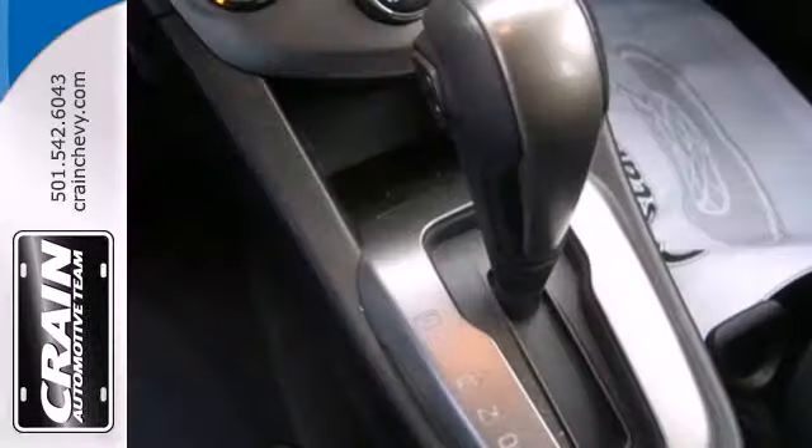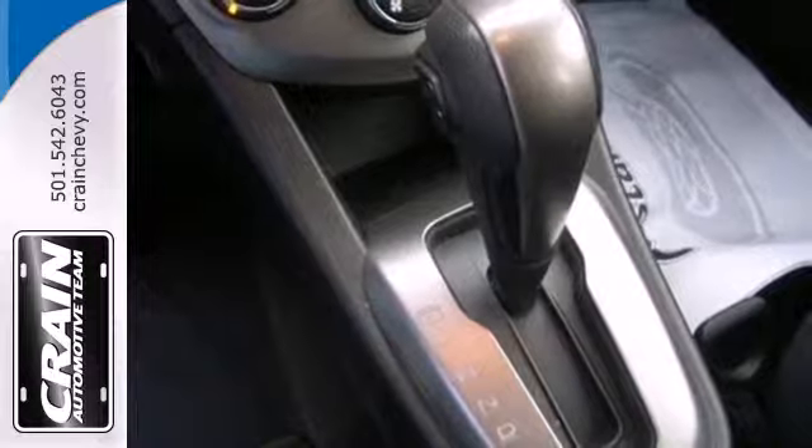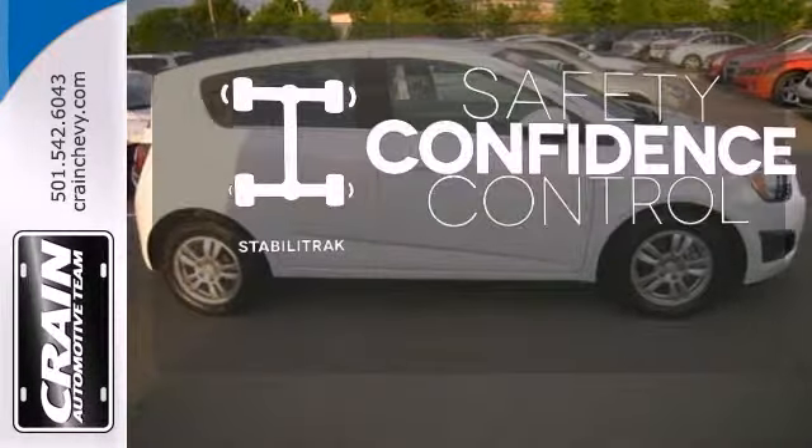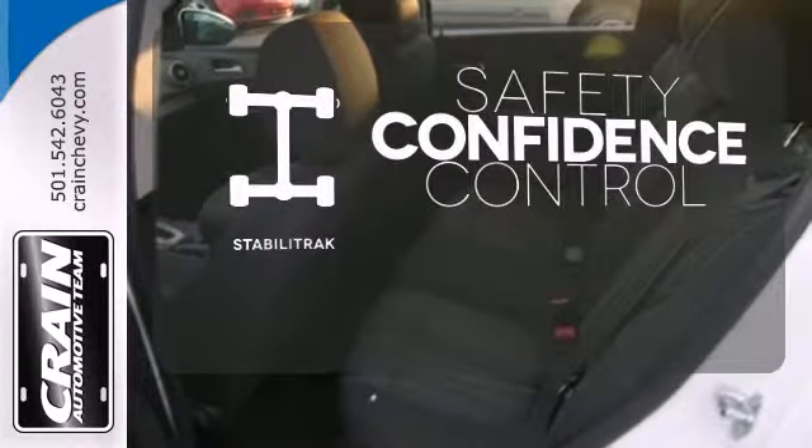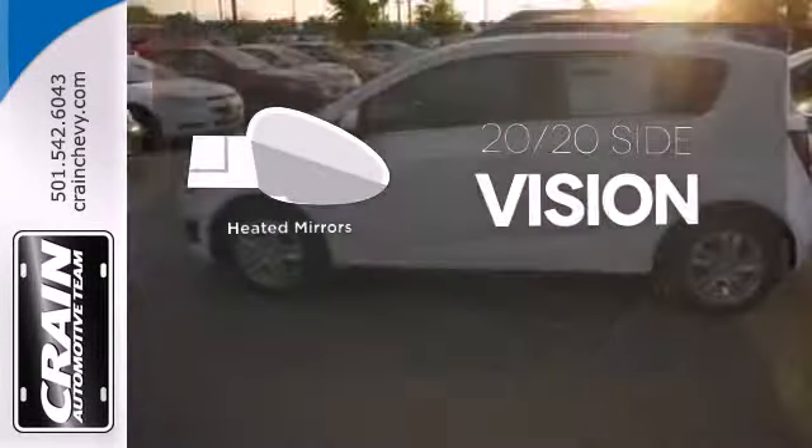Safety is also prioritized with multiple airbags and a security system both coming standard. Enhance your vehicle safety while increasing your confidence and control as a driver with Stabilitrack. The heated mirrors let you see behind you without all the work.